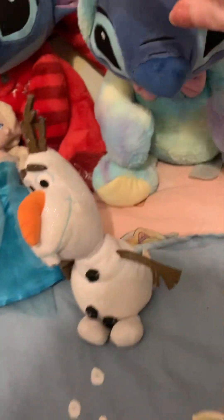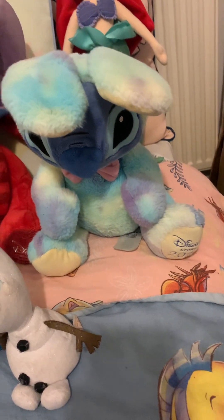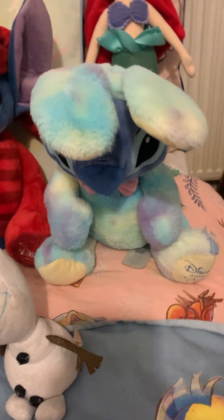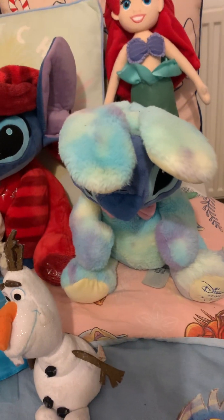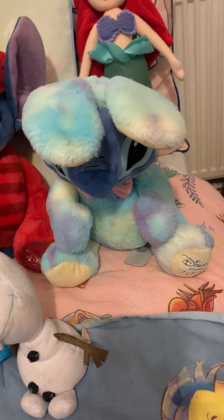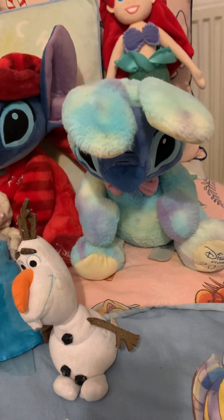And over here we have Stitch again. I got him for Easter in 2020. I feel like 2020 was the best year to buy merchandise, in my opinion. Obviously, if you lost any loved ones in 2020, I'm really sorry for your loss. But yeah, I got him in 2020 for Easter and I love him so much.